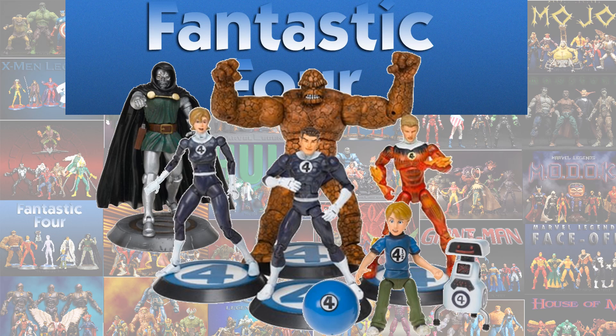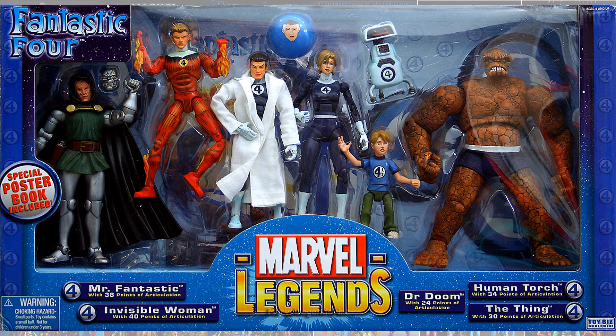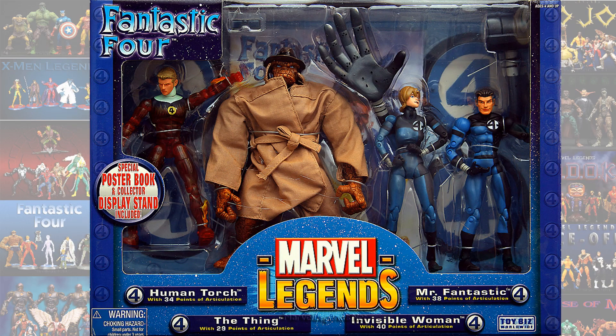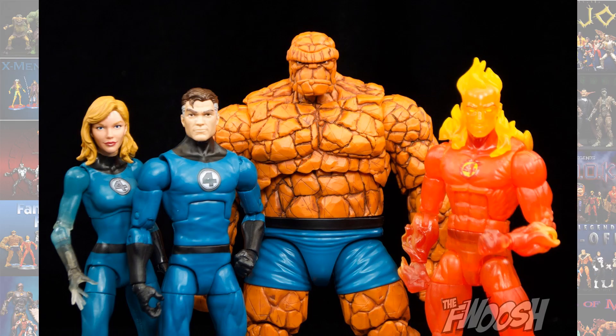I'm going to touch base on things that had Fantastic Four on the package. Back in Toy Biz, you had three box sets that were Fantastic Four: one with the regular costumes, one with a more translucent Human Torch, a jacket on Thing, and a black and blue costume for the Fantastic Four, and one with a translucent Sue and translucent Johnny.